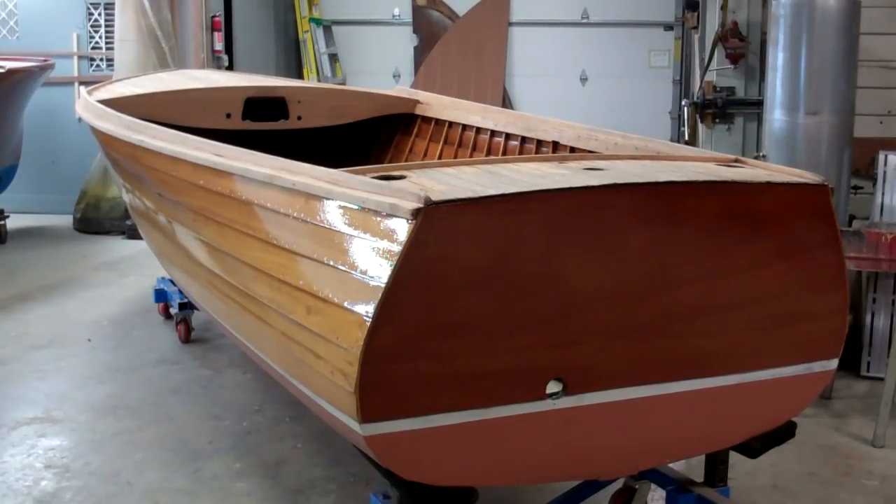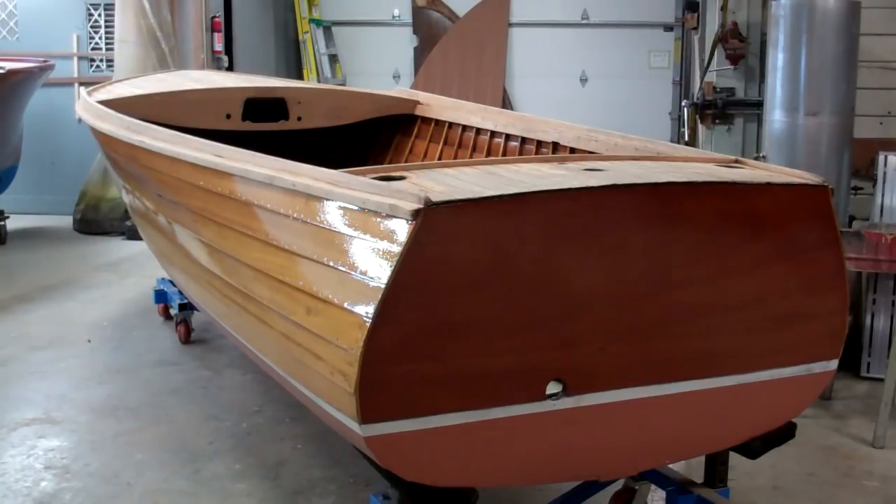Greetings from Snake Mountain Boatworks on Saturday, March 17. Our 1940 15-foot Lyman Custom Yacht Tender is looking pretty nice after eight coats of varnish — and that's just the beginning.